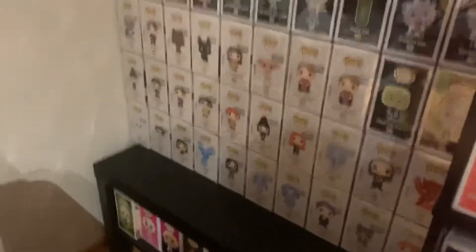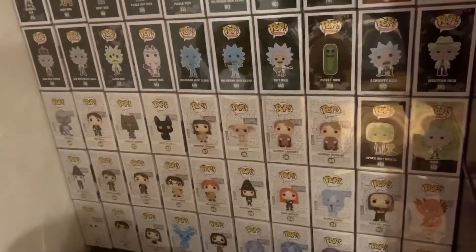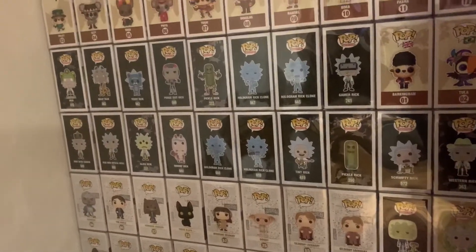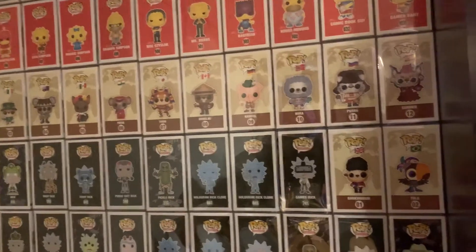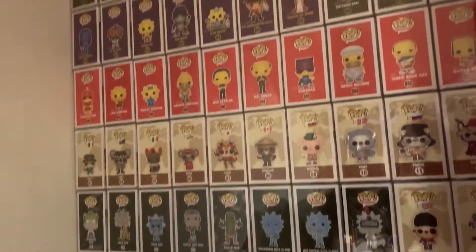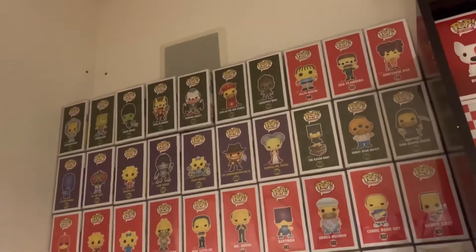Over here it's a little bit more organized. I have Harry Potter, Rick from Rick and Morty, the around-the-world pops, and then all my Simpsons pops. I do not have any of the older ones that first came out.